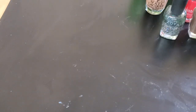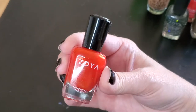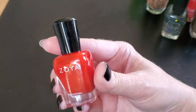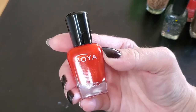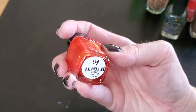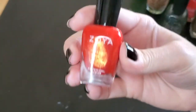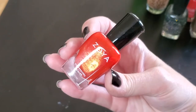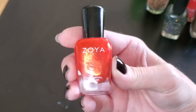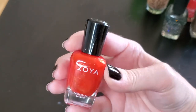Marigold from Zoya — it's a warm-toned red, like a tomato red, with a gold shimmer running through it. I had my eye on this since I first saw it and finally picked it up in a sale. I've only worn it once, in the summer, because it's kind of bright, but with that gold shimmer running through it I can definitely see it fitting in with fall manicures.